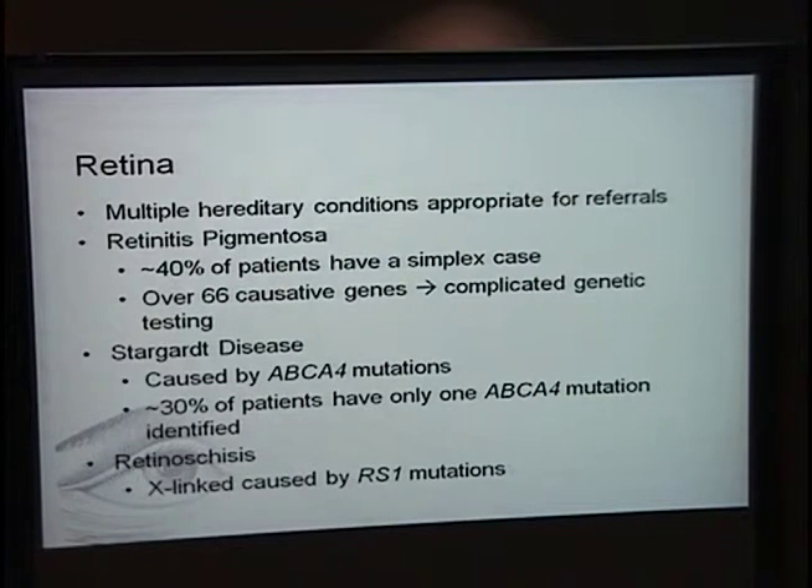Stargardt disease is another condition I see quite a bit of. It's an enjoyable condition to counsel for because it's monogenic, so counseling is more straightforward. It's caused by ABCA4 mutations. About a third of patients sent for testing have only one mutation identified in the ABCA4 gene. Retinoschisis would be another appropriate referral, and there are many others.